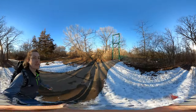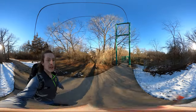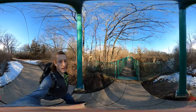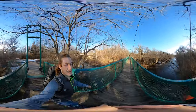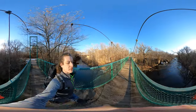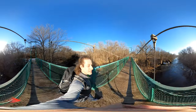This is the suspension bridge that goes over Rock Creek. I'll be hiking along Rock Creek for maybe half a mile, turning around, and then heading back to where I parked. This is pretty cool.